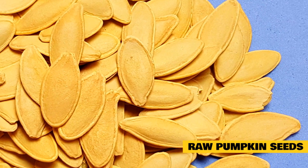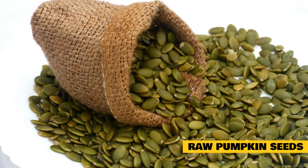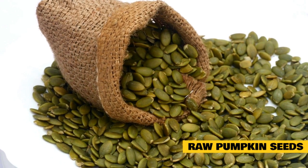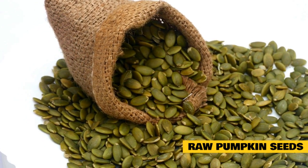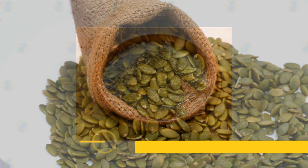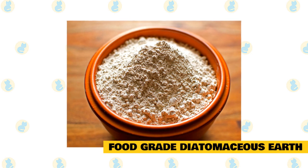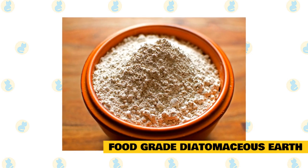Raw pumpkin seeds are excellent natural dewormers for cats. They contain an amino acid that paralyzes active parasites and therefore helps in terminating them. All you need is to grind up the seeds and add one quarter cup to your cat's meal daily. This dewormer also contains proteins, minerals, vitamins, and fiber.